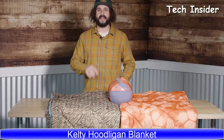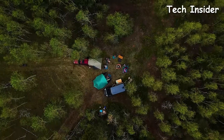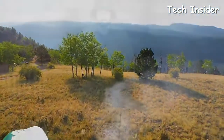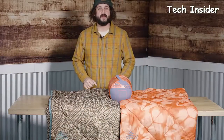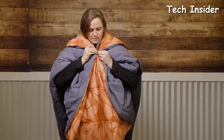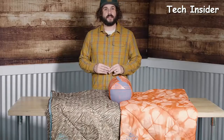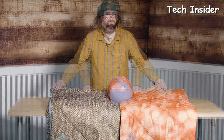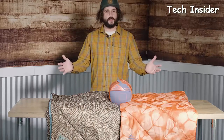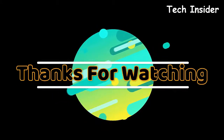Not all heroes wear capes, but all campsite heroes do — introducing the new Hoodligan Blanket by Kelty. Thanks to its genius design, this campsite companion converts from a cozy oversized blanket to a hooded poncho. Just fasten the toggles, snuggle into the hood, and you're ready for hands-free shenanigans. Feather-light cloud loft insulation and soft brushed fabrics keep you warm, and two standout colorways keep you looking like the king or queen of your camp. The Hoodligan Blanket — the blanket that's got your back and everything else too.